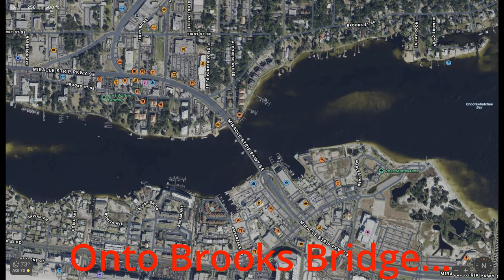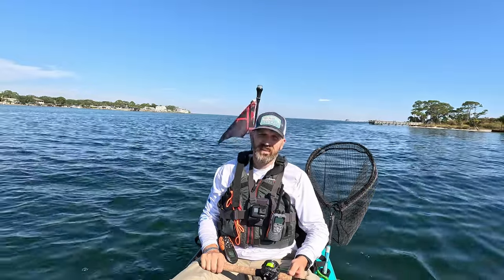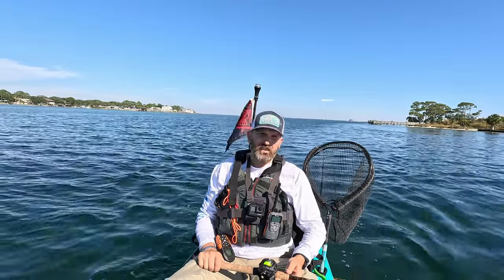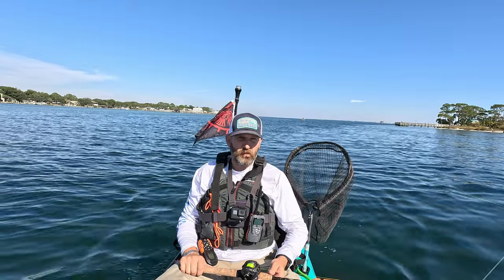Alright, so I switched spots. That current under the Destin Bridge going out the Destin Pass is pretty strong, even on the slack and incoming tides. So I figured I'd come over here to Brooks Bridge on Okaloosa Island and see if I can't find some sheepshead. It seems a little bit more calm over here in the water, so maybe the sheepshead will be holding up around here.